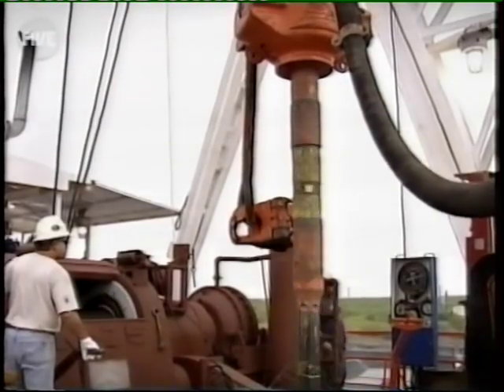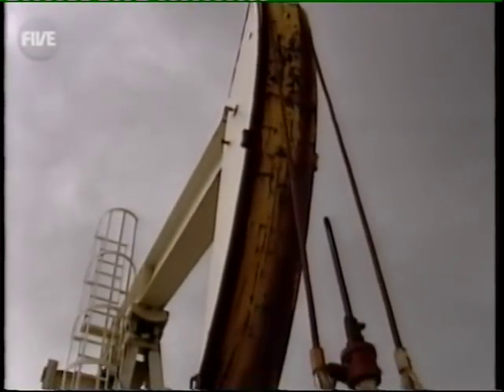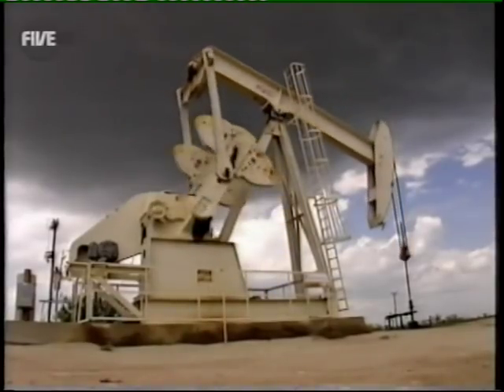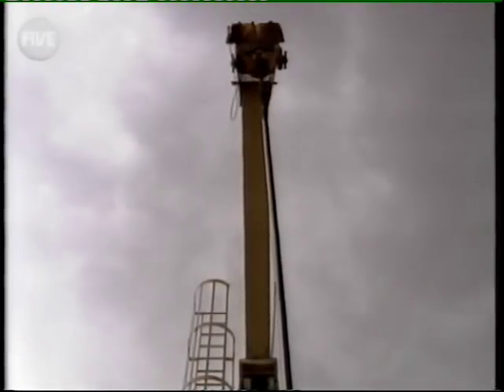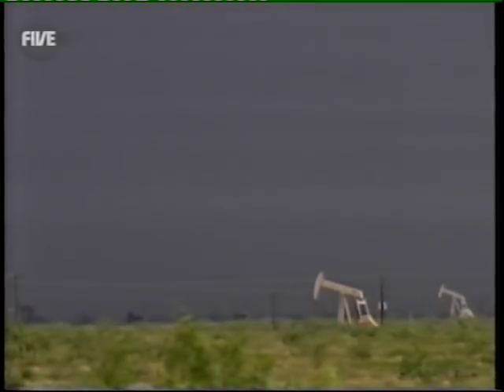Eventually, if they're lucky, they strike oil. Initially, the pressure of the trapped oil forces it through small holes in the finished pipe and up to the surface. But this natural pressure doesn't last forever, so to keep the crude flowing, they use a pumping jack, or nodding donkey. The circular motion of the powered flywheel is converted into vertical motion, and like an enormous metal syringe, it sucks the oil to the surface. Dotted across the empty plains, these quietly insistent nodding donkeys harvest the black gold of Texas.